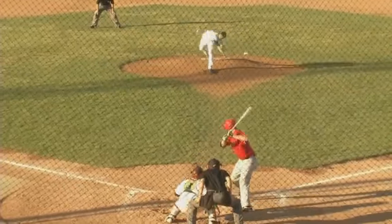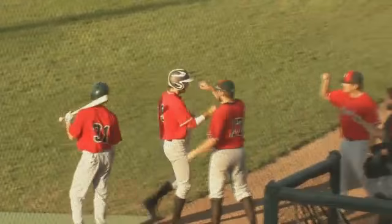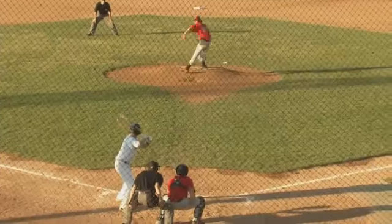Same inning, it's Keith Shoemaker in the batter's box, and he places this one right down the first baseline into right field. Another run comes in to score. Danville leads it 4-1.